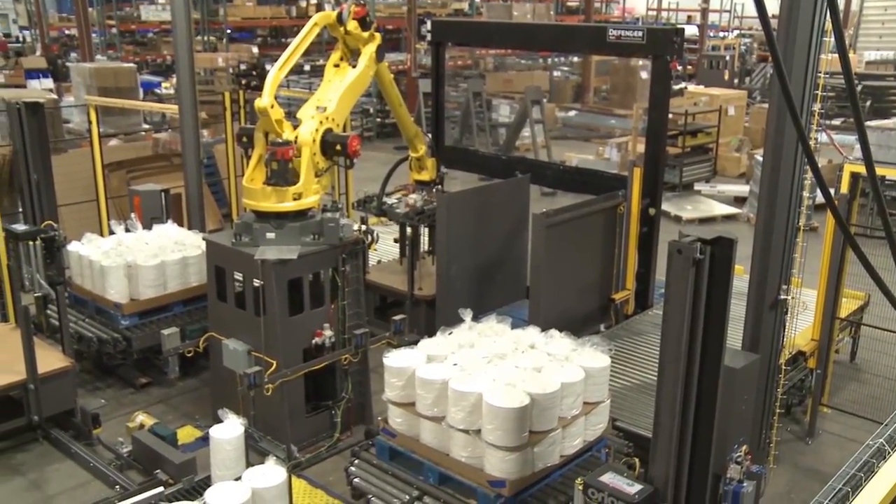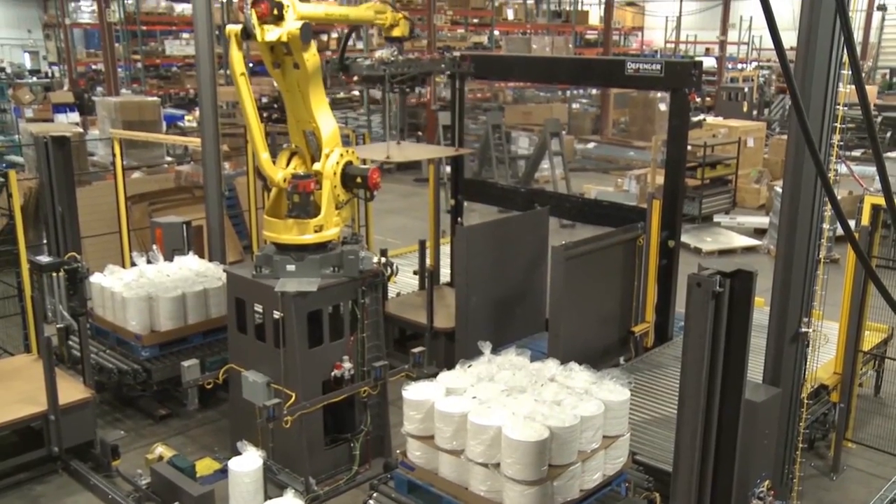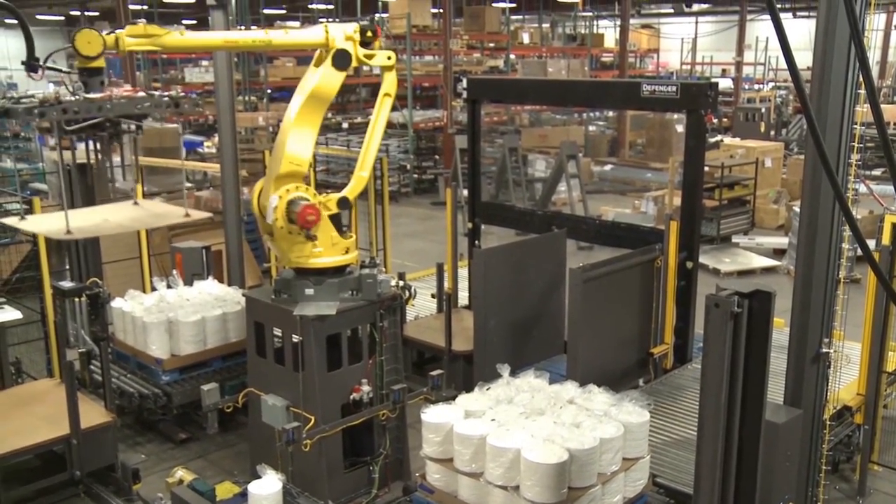Once a layer is complete, the FANUC robot retrieves a tear sheet from the tear sheet rack and places it to the top of the completed layer.